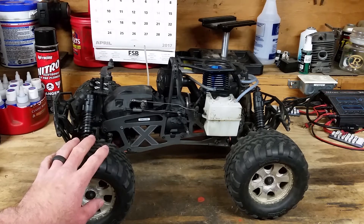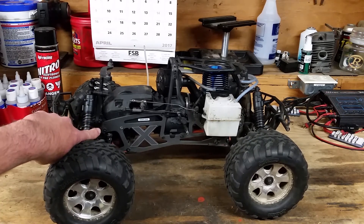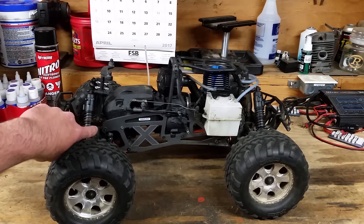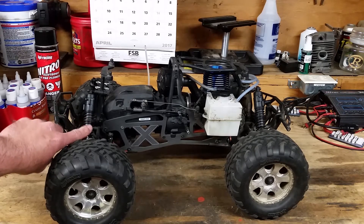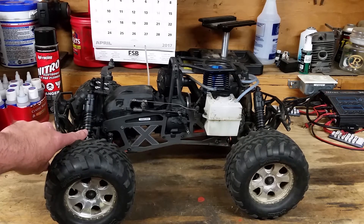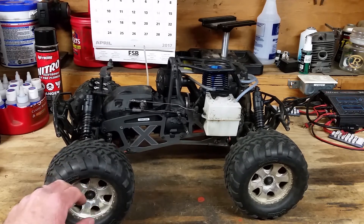The other durability issue Savage people are going to mention is the differentials — make sure that they are properly shimmed. This one is still running the old style. I have a Savage Flux that is running the new bulletproof machine gears. The only problem I've had with that is shearing screws off in the differential housings; the gears themselves have been fine.